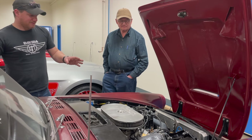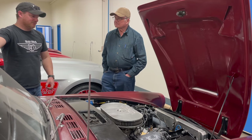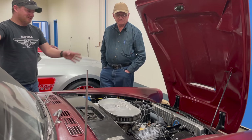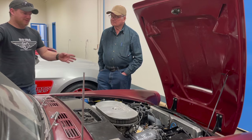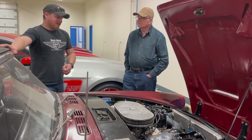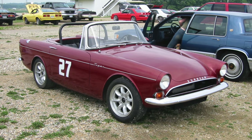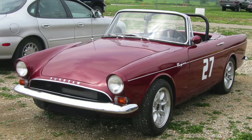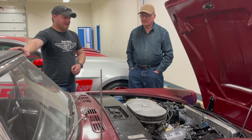I remember you taught me how to drive a manual transmission in this car. This might have been the only manual transmission car you had at the time. We practiced in a parking lot first, then you'd let me drive you around in it. After that you signed me up for autocross, and my first autocross events were in this car. Eventually I got a '66 Mustang and we were taking both cars to autocross for a while.